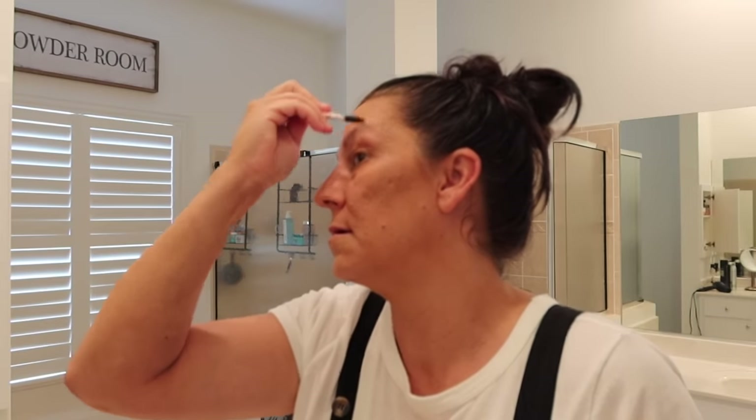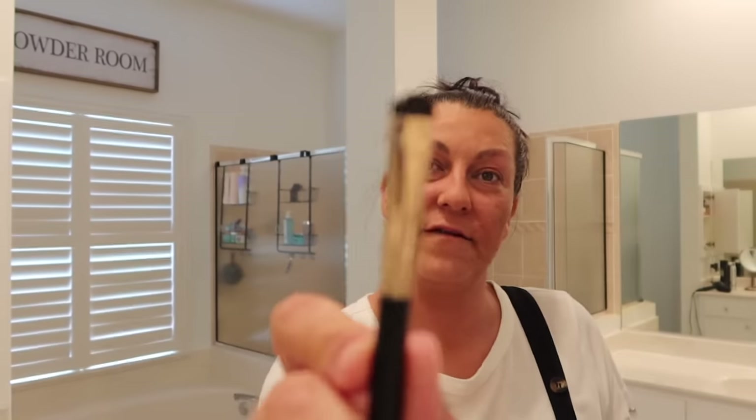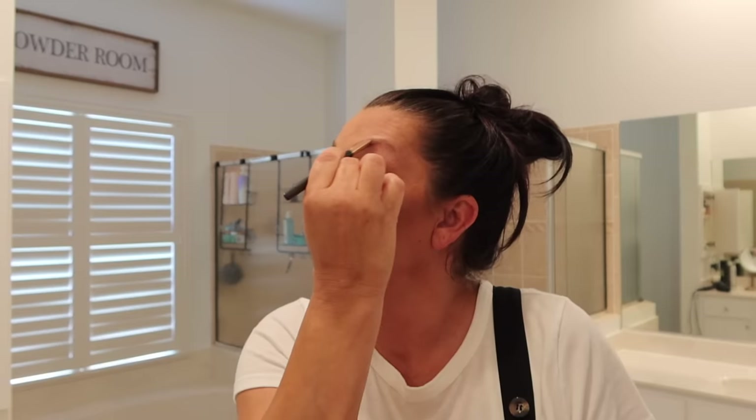We're going to do our eyebrows — don't mind the dog barking. I'm going to take this little fine brush and get my line done on one side. Almost. Do the line on this one. Okay. And then we've got to brush them out. Pencil line to fill in the spots that didn't fill in. All right.